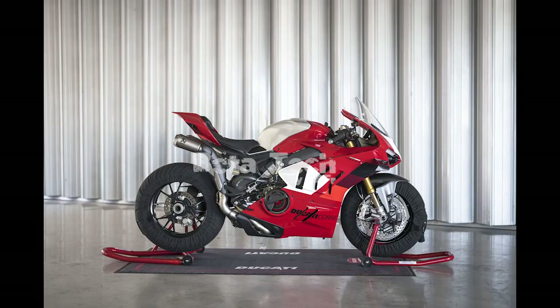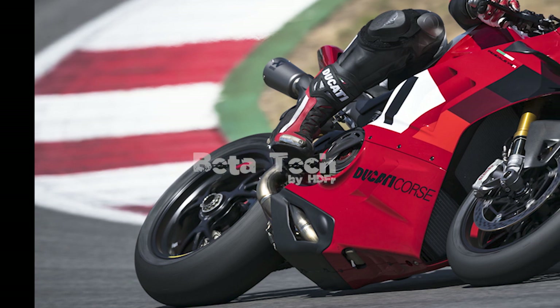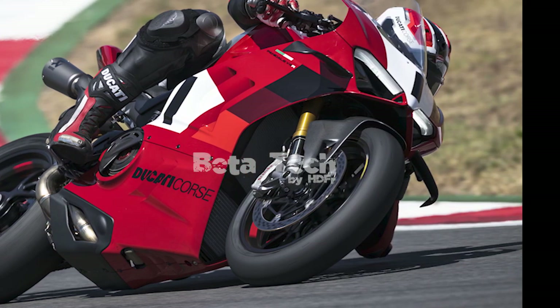The 2023 Ducati Panigale V4R comes in a MotoGP-derived racing livery with number-one white number plates on the front and side fairings. It will be produced in a numbered series, with the individual number shown on the billet aluminum top triple clamp. The Ducati World Premiere 2023 series continues October 20th with an episode titled 'Push Forward' — a brief teaser suggests it will be for an updated Streetfighter V4.